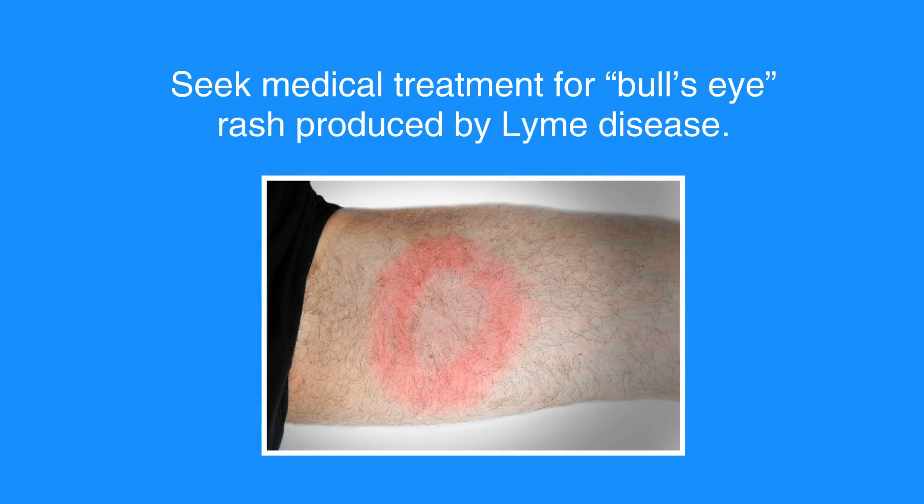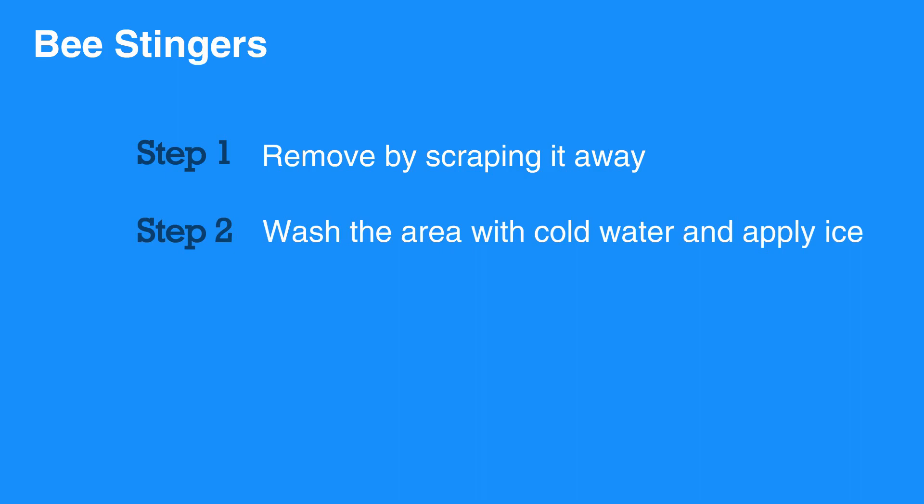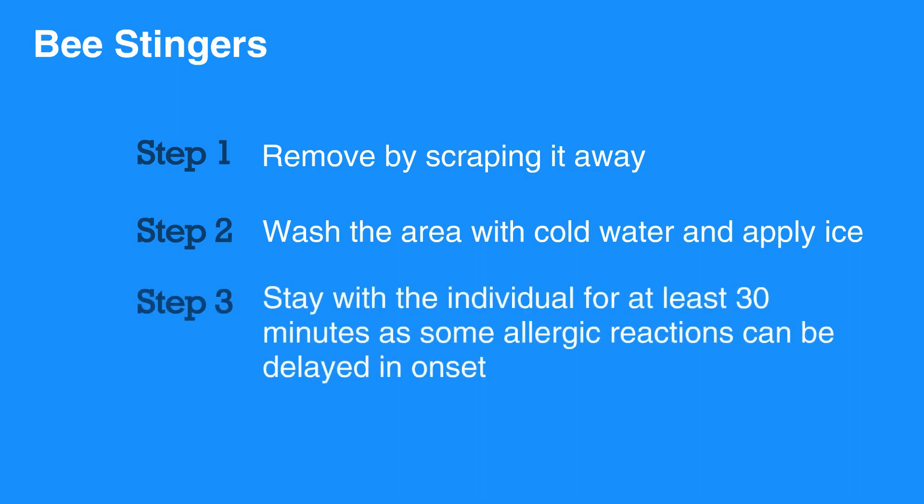Seek medical treatment for bull's eye rash produced by Lyme disease. For bee stings, remove the stinger by scraping it away. Wash the area with cold water and apply ice. Stay with the individual for at least 30 minutes as some allergic reactions can be delayed in onset.